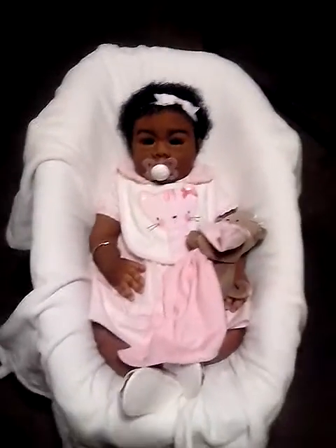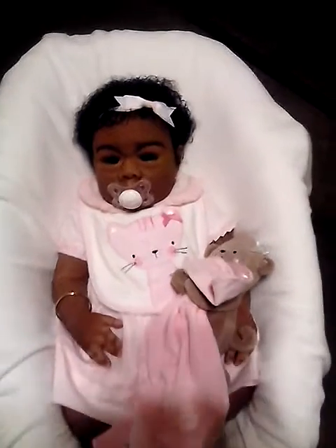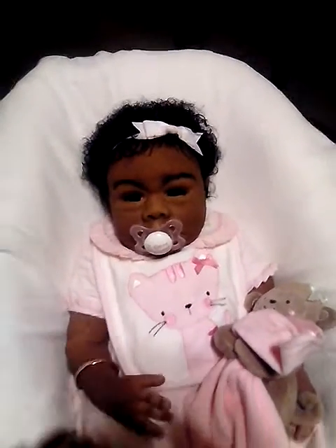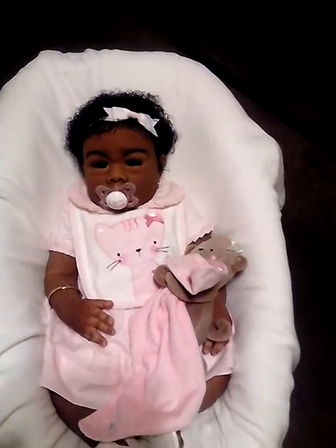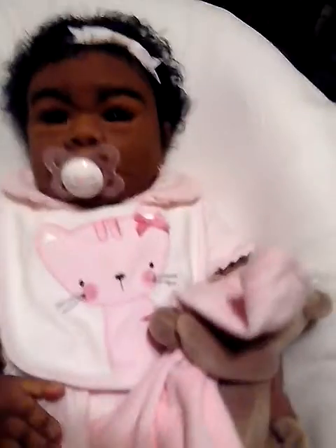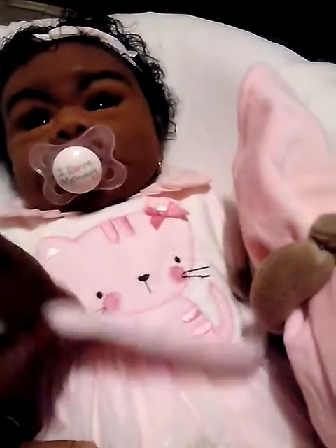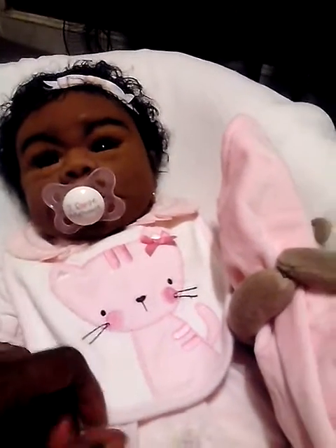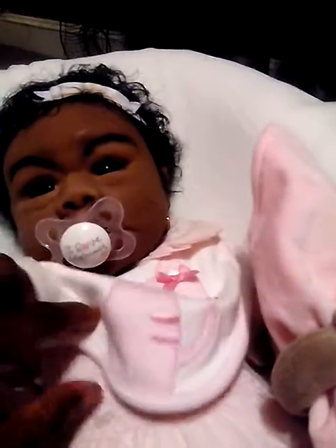Hi ladies, just a video to say hi — London wants to say hi too! She is so cute, I love her outfit. I just wanted to do an outfit change and show you her little dress. I got it from a thrifter friend of mine who was getting rid of things and told me to come get what I wanted — like London needed anything else, which she didn't.